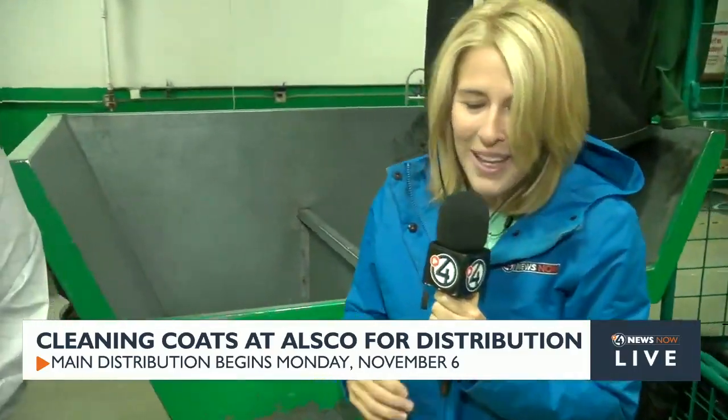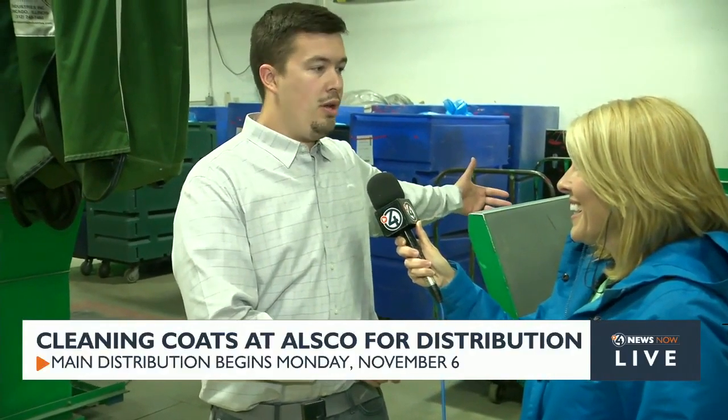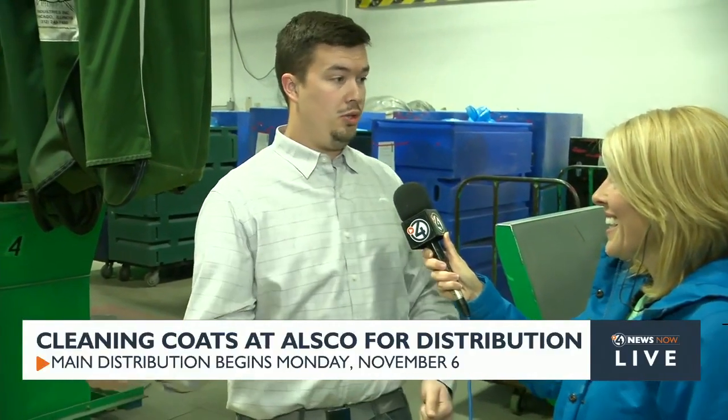I am here today with Blake Long. Blake, we're putting the used coats in the bin — where do they go from there? This chute goes directly down into our washers. They're 450-pound loads, so we do a lot of coats at a time. From there, they get pushed into our dryers, which are right next to our wash floor. From there, we put them in a cart, they get bagged up, and then they get taken out and distributed in the community.